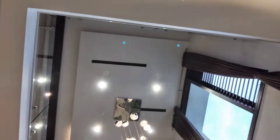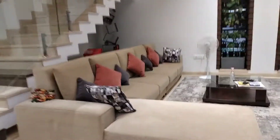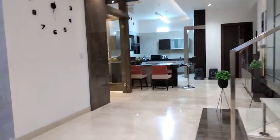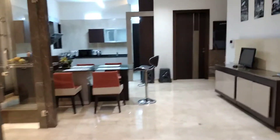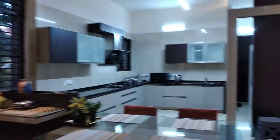This is my living room, here is my TV, and there's a bookshelf right there. This is my dining area, this is the puja room, and this is the kitchen.